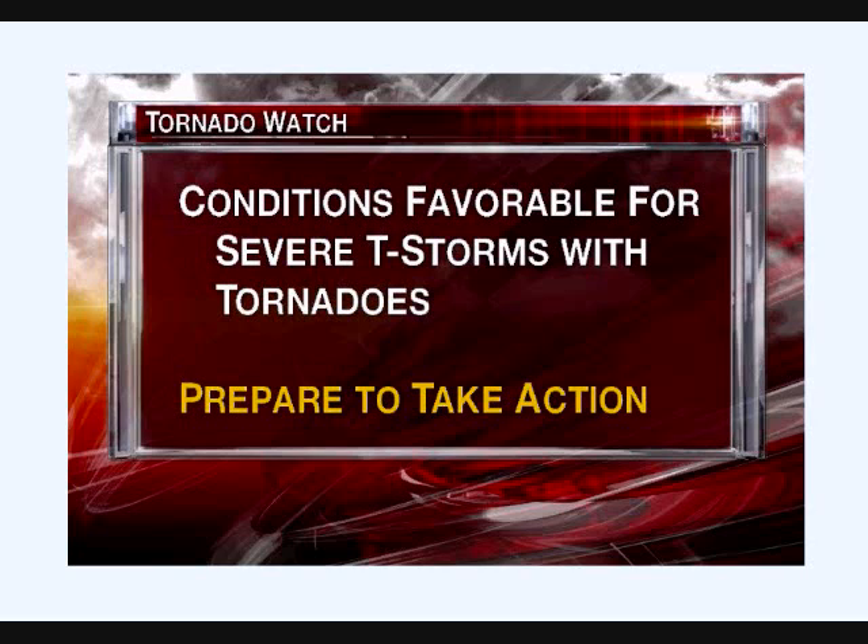What is a tornado watch? A tornado watch means conditions are favorable for severe thunderstorms that could produce tornadoes. That doesn't mean a tornado is coming, it doesn't mean a tornado has been spotted — it just means conditions atmospherically could produce severe thunderstorms with tornadic activity. So prepare to take action if tornado warnings are issued.